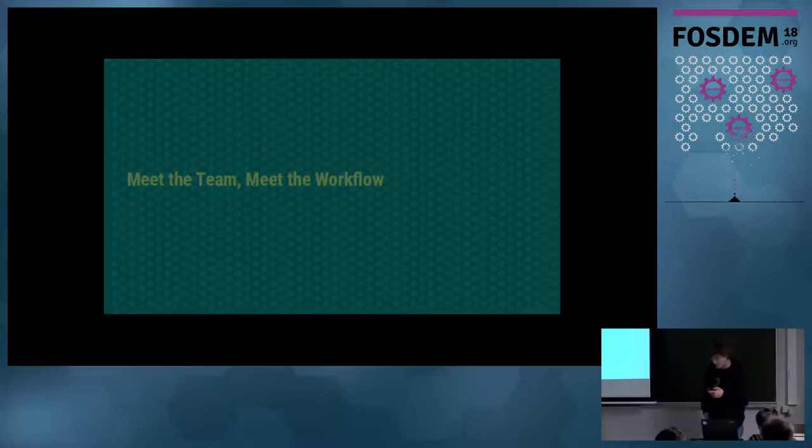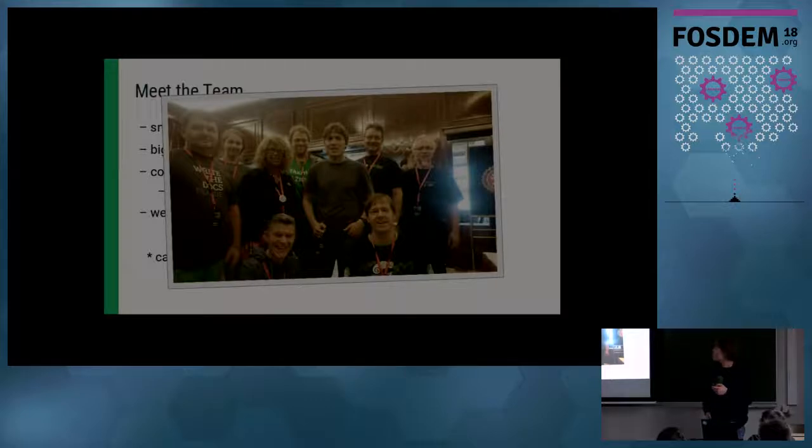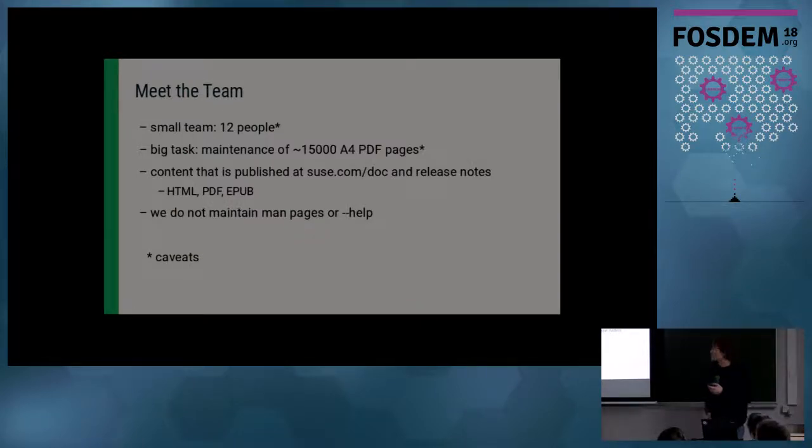First of all, the team. We're actually pretty small — or actually not that small — but we have quite a big task. We have to maintain around 15,000 PDF A4 pages. Mind you, there are some pages that are counted twice in there. The content that we do is everything published on SUSE.com/documentation, and also the release notes at SUSE.com/releasenotes or shipped with our products.